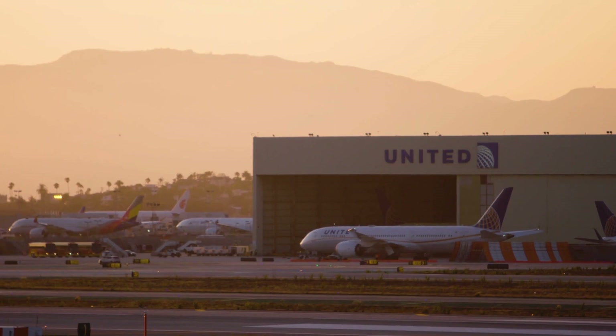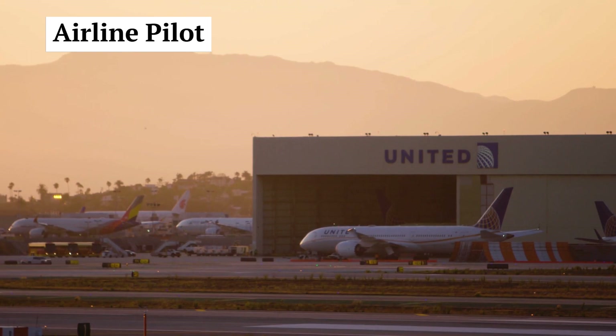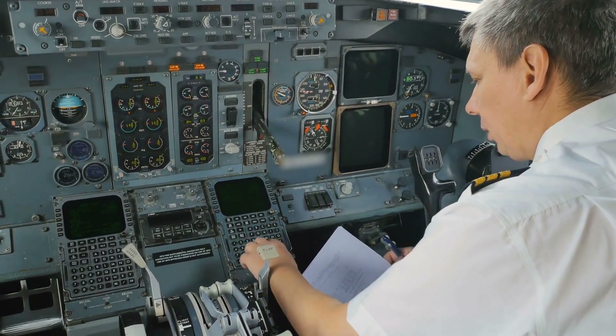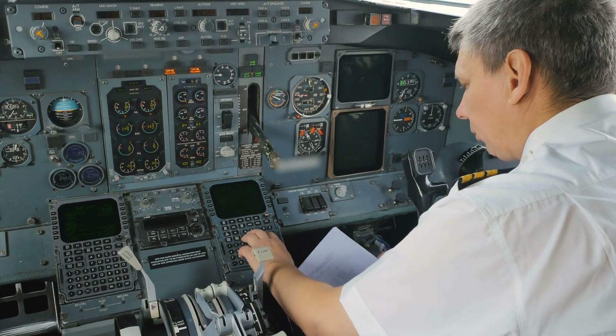Becoming a pilot opens up a world of exciting career opportunities. Let's explore some of the potential paths for pilots. Airline Pilot: working for a commercial airline is a popular career choice. Pilots can progress from first officer to captain based on experience and seniority.